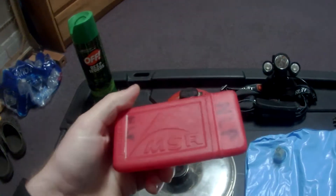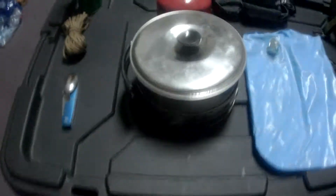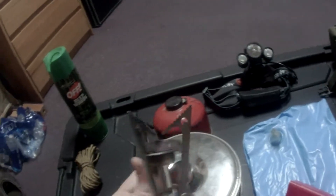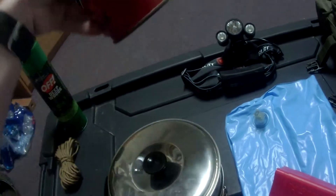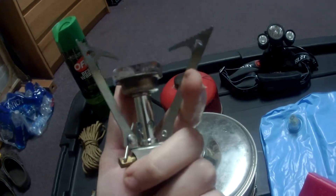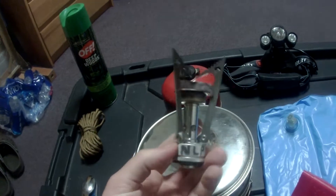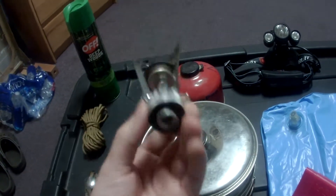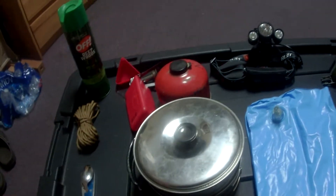Moving on, we have this MSR Pocket Rocket. What I love about this so much — let me see if I can open it — is that it's just so tiny. Both the fuel canister and the actual stove are extremely small and extremely lightweight, which is why it's so great for camping. I took this on a camping trip once and it boils water in less than a minute, which is essential if you need to purify your water before drinking it.